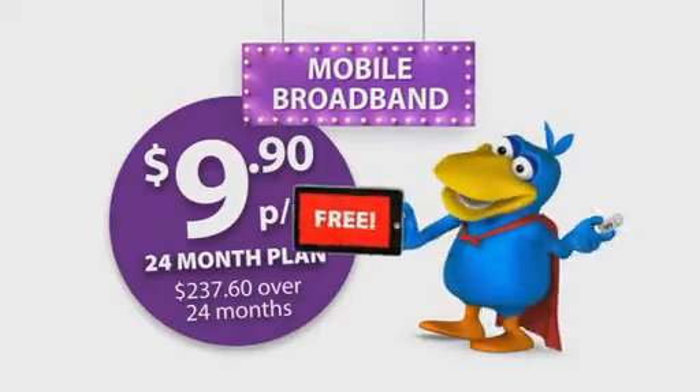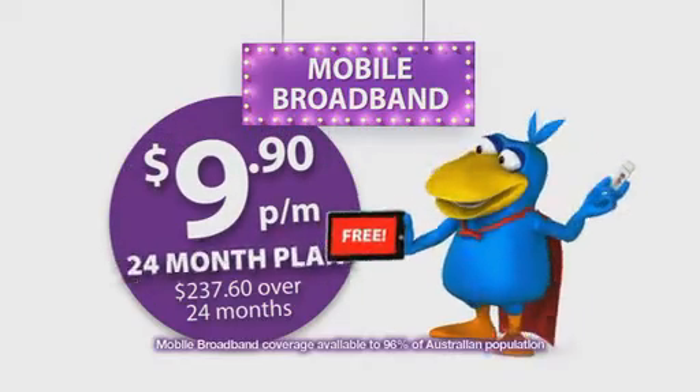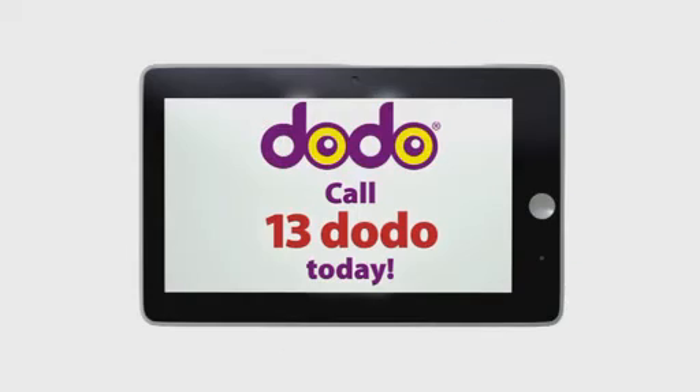And now you can get it free when you sign up to Dodo's $9.90 mobile broadband plan. For $9.90 per month, you get a broadband plan with USB 3G modem that you can plug into your laptop, PC or new PendoPad. Call 13-Dodo today to get your free PendoPad.